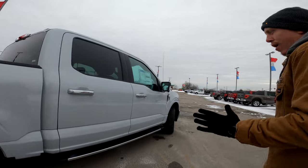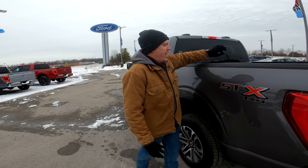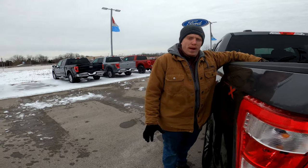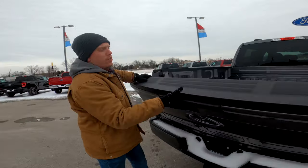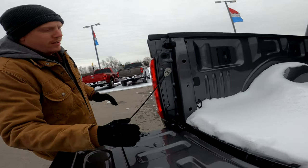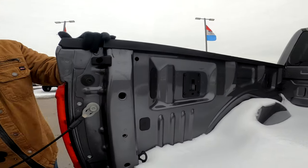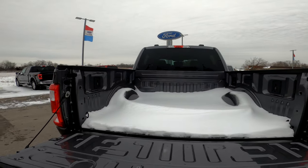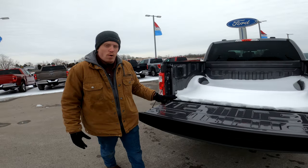The next thing we're going to talk about: the XL does not have the Pro Power Onboard on the inside like the XLT does. Normally you'd have Pro Power Onboard here as well as your bed lighting, so that's another reason why if you want something like that you need to go with the XLT.